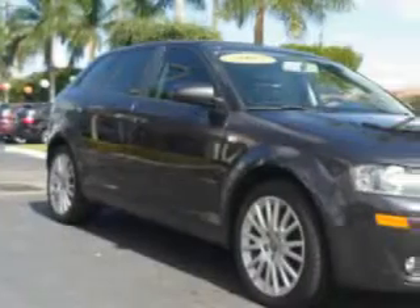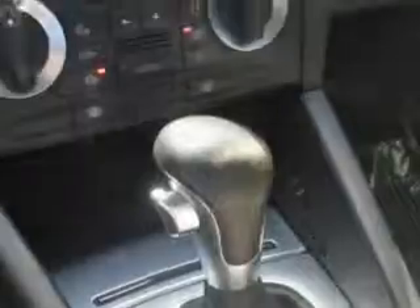You will love this Lava Gray Pearl Effect 07 Audi A3 2.0T, equipped with a four-cylinder engine and an automatic transmission.